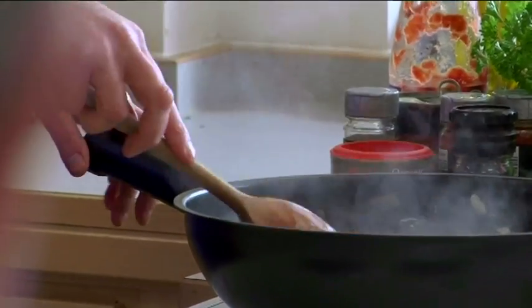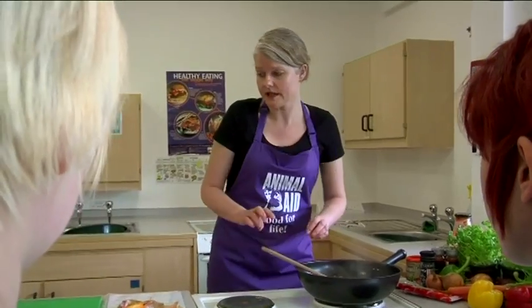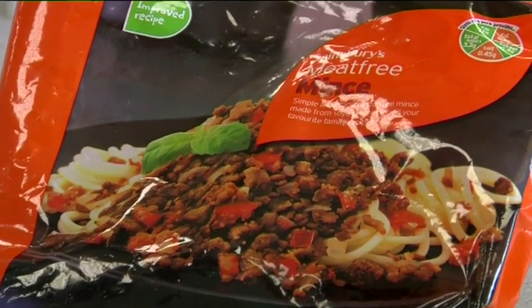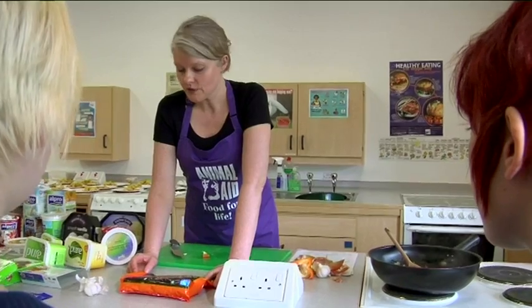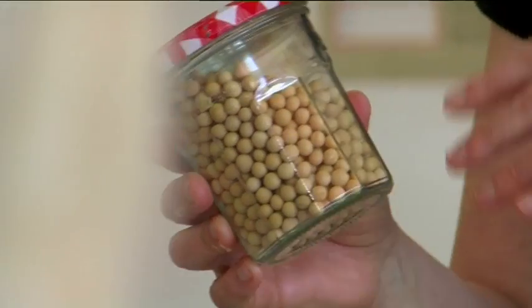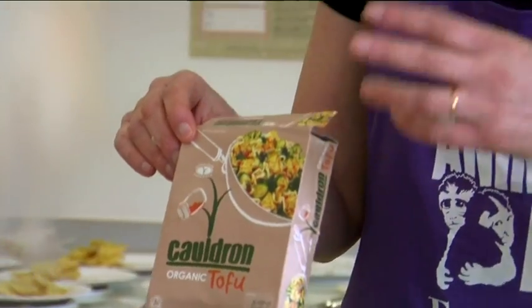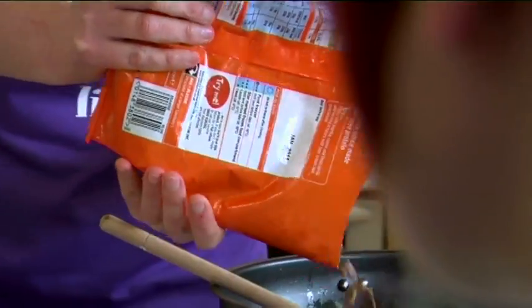That sauce is simmering away, and then we're going to add our protein. The mince we're using today is a supermarket meat-free mince made out of soya. Soya comes from beans like this — these beans would be cooked and then processed to make a curd. You'd make a flat cake of soya called tofu, which is used a lot in Chinese cookery and South East Asian foods. I absolutely love tofu — it's a great product. I'll pop some of this in and then you can have a look at the packet.